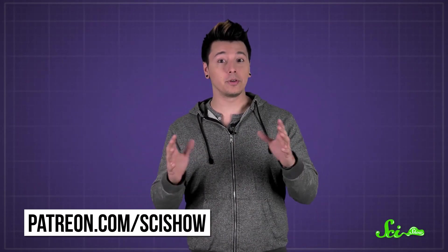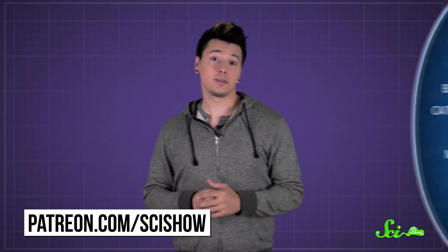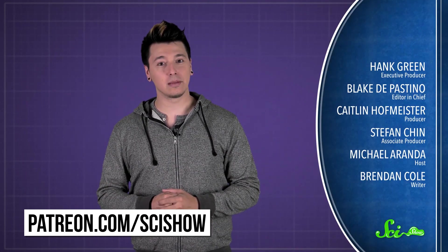Thanks to Patreon patron Dorian for asking this question, and thanks to all of our patrons who keep these answers coming. If you'd like to submit a question to be answered, just go to patreon.com/scishow. And don't forget to go to youtube.com/scishow and subscribe.